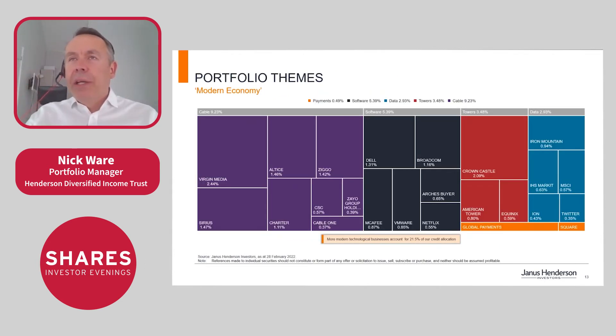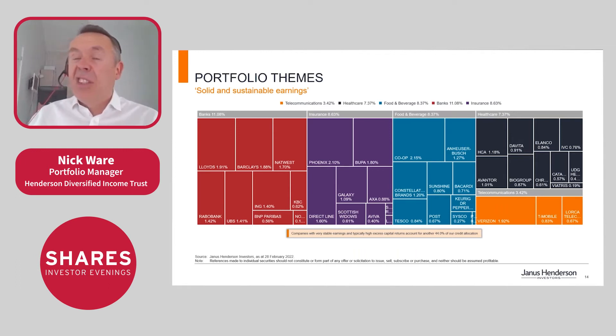After screening, we hold quality companies like those in the modern economy — cable, software, towers, and data centres — which add up to about 21.5% of the portfolio. We also invest in what we call the old reliables: banks, insurance bonds, food bonds, beverage bonds, and healthcare, which adds up to 39%. Through these two categories you can see roughly 60% of the portfolio.